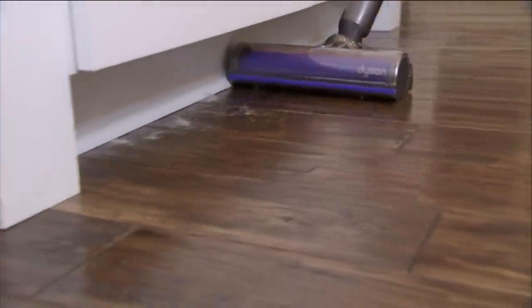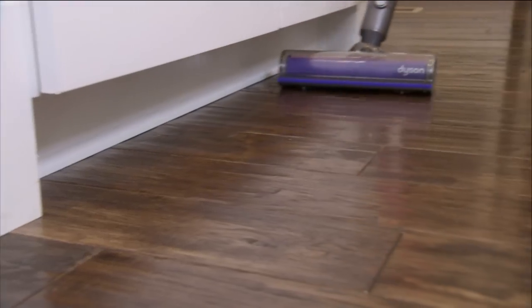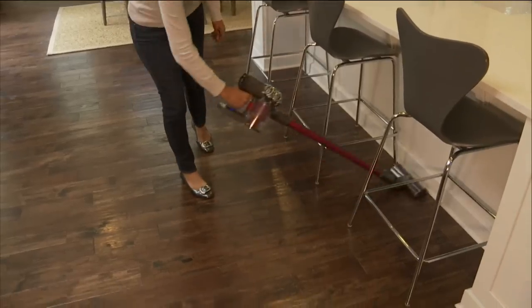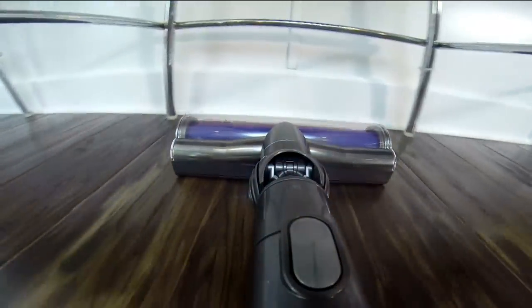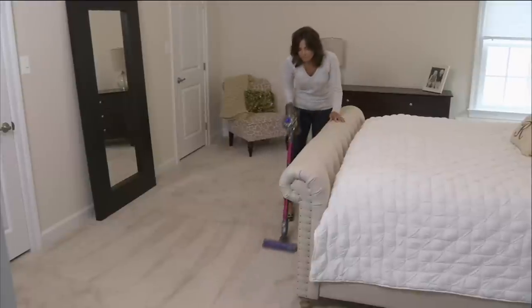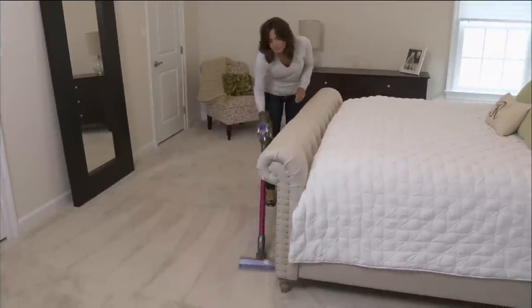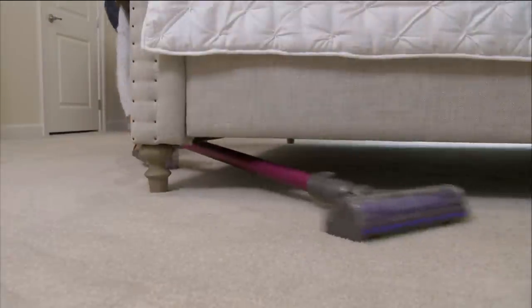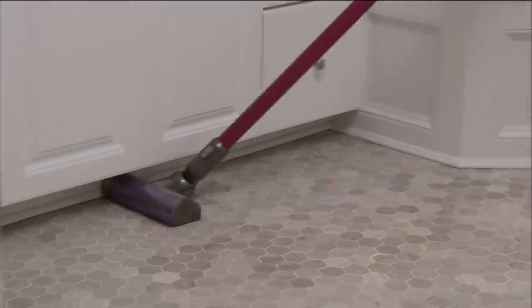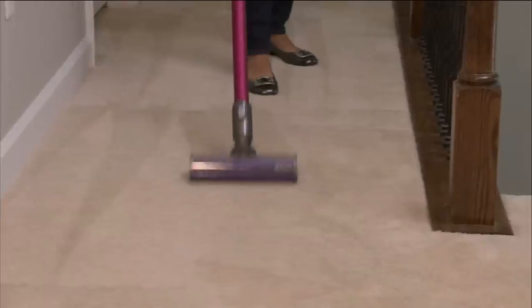The name Dyson — the premier name when it comes to vacuum cleaners. This is the Dyson V6 Motorhead, powerful like nobody's business. It's a cordless vac that actually has the muscle, the cleaning power, and the suction that you know and love from those big Dyson vacuums that you have to lug out of the closet. This is under five pounds — you are cutting the cord but you are not cutting the power.